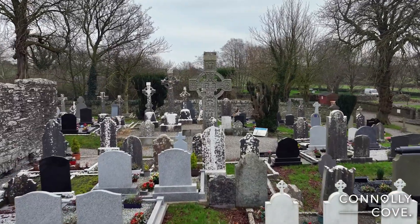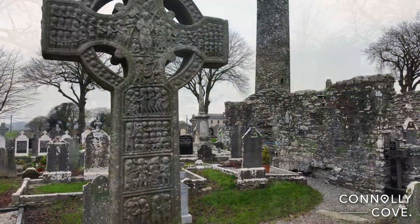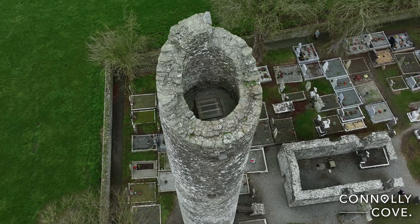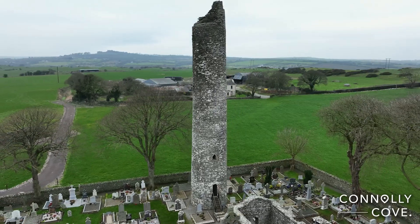The site is believed to have been founded in the late 5th century or early 6th century, possibly by St. Boethy, who was a follower of St. Patrick. It also houses a well-preserved round tower, which historians believe was built as a place of refuge for monastic communities during Viking raids.